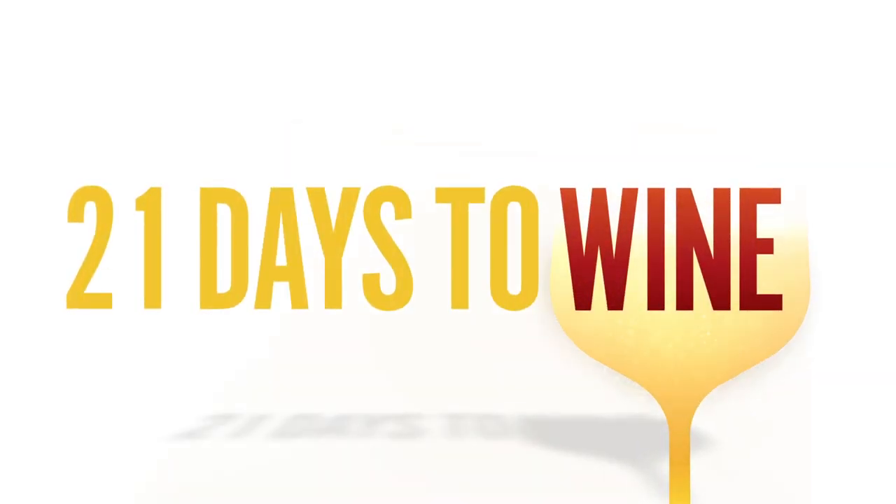Divina Wine School is a way for me to share my experience of learning to taste and appreciate wine with you, so let's get started.